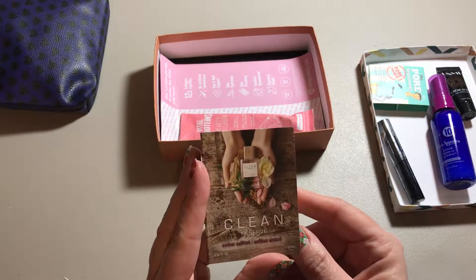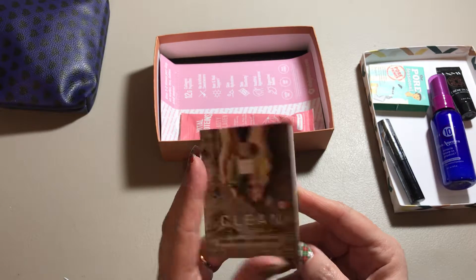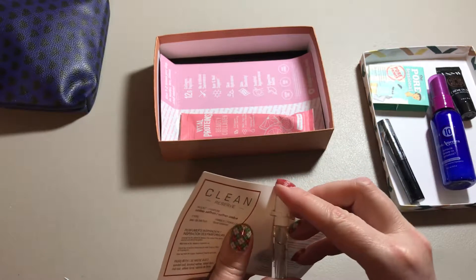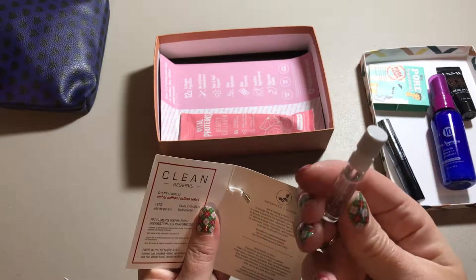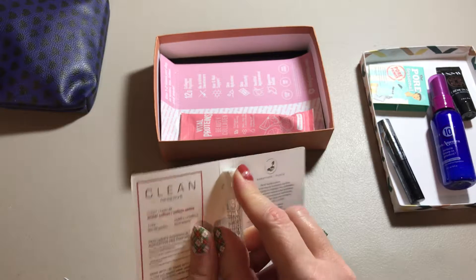The fifth product is this Clean Reserve Amber Saffron Cologne. It comes in a really cute little bottle — it's a little spray bottle, which is nice. You really do get a lot of product and it is a spray bottle.